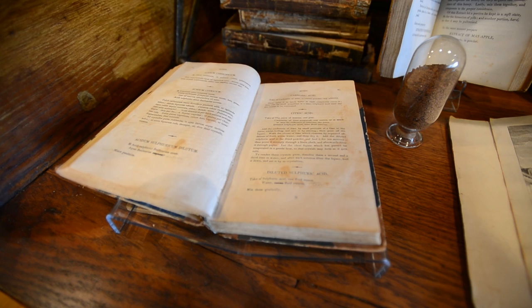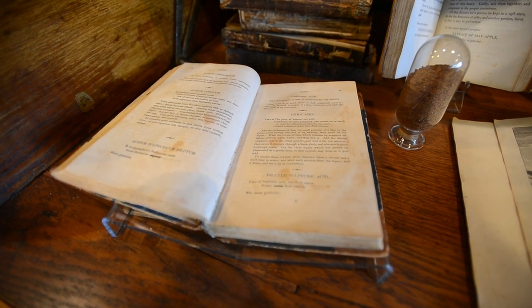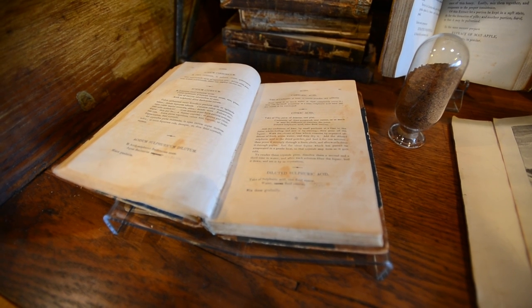This text is an American Pharmacopeia, or U.S. Pharmacopeia, and what makes it distinct is that the Americans were the first ones to translate from medical Latin into English.